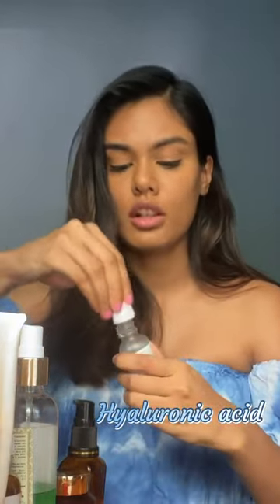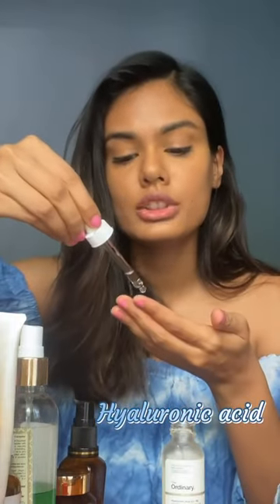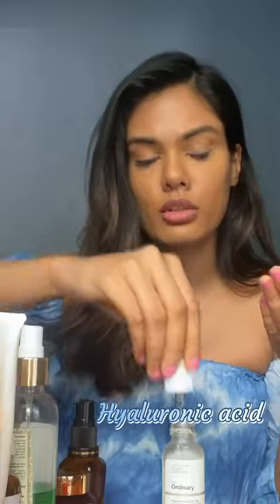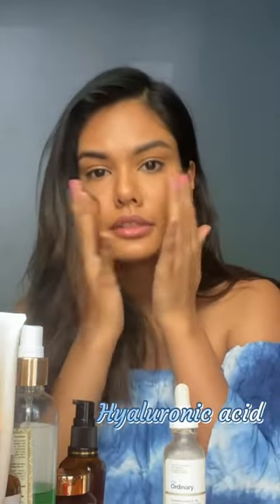The next product I use is the hyaluronic acid. This is a bit sticky, so make sure that you either apply it directly on your face or just take a few drops on your fingertips and dab it across your face.